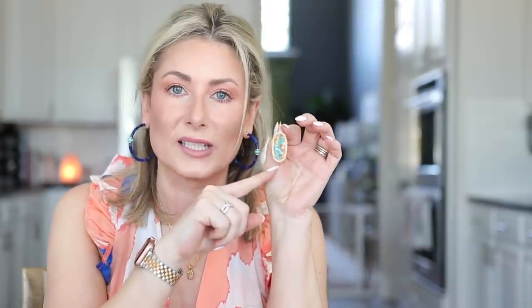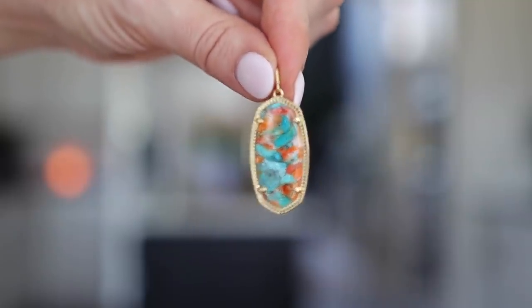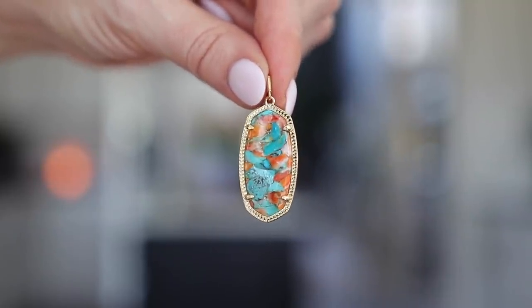I also need to talk about these earrings. There's a whole collection centered around this stone — the newest release from Kendra Scott. It's sort of like a mosaic: it has turquoise, orange, creams, and corals. They're big enough that you can see them but not so big that they're necessarily a statement earring, yet the beautiful mosaic stone pattern still makes it a statement. They're very lightweight and I absolutely love them.